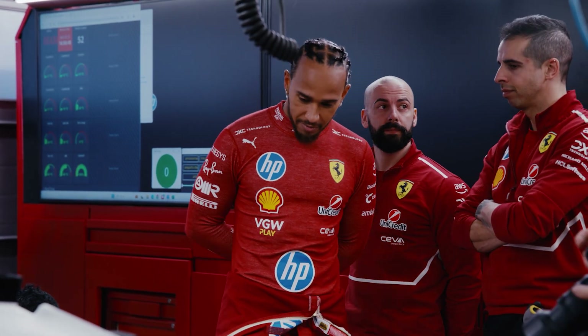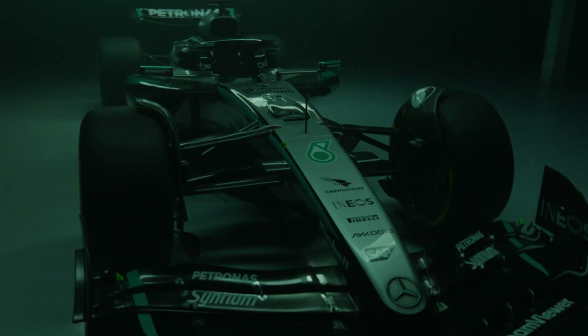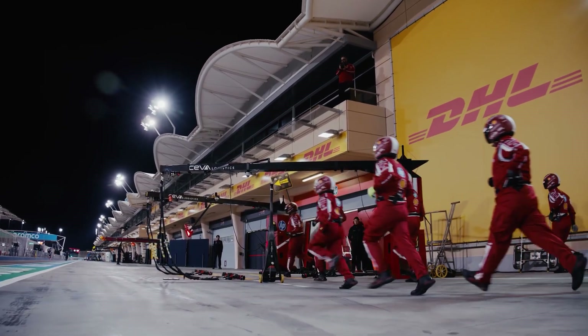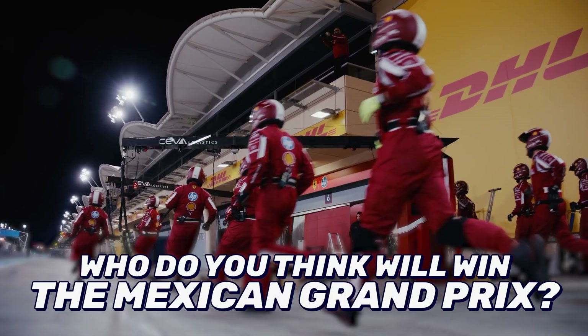The teams know this, and it can make for a more entertaining race. There's more risk of tyre blistering, so the drivers have to take tyre management seriously, plus shorter stints between pit stops. Now if you hear the word altitude mentioned many times this weekend, you'll know a little bit more about why.